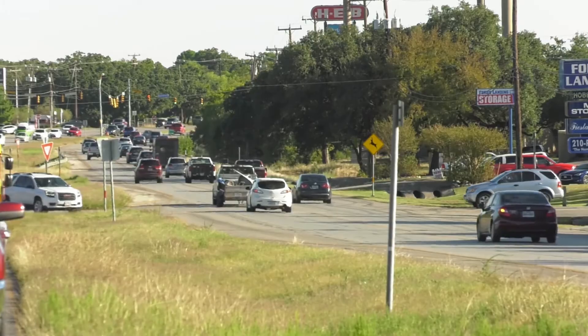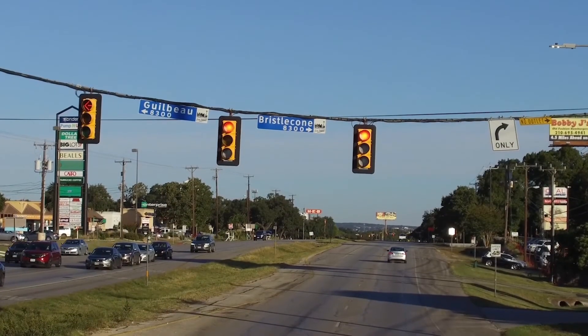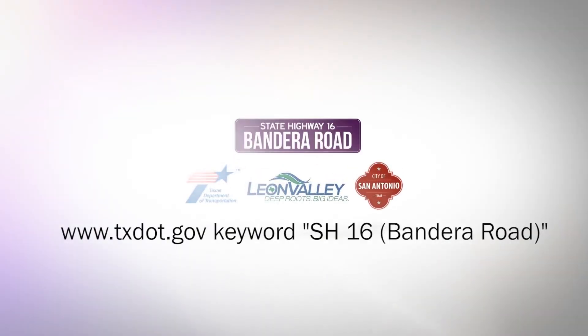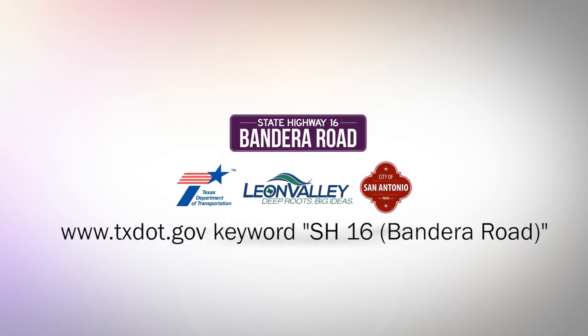The solutions you help shape will be modeled for future traffic conditions to identify which offers the best opportunity to improve mobility and safety for Bandera Road. Working together, we can transform the Bandera Road experience. For more information, visit www.txdot.gov and do a keyword search for SH-16 Bandera Road.